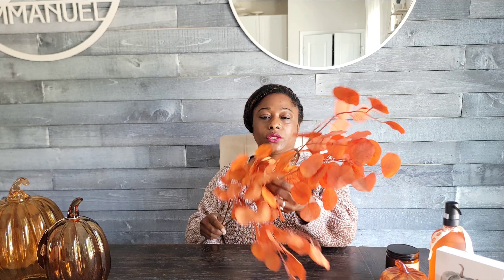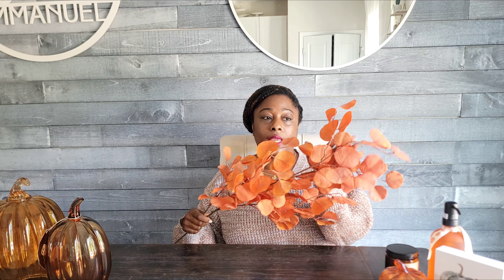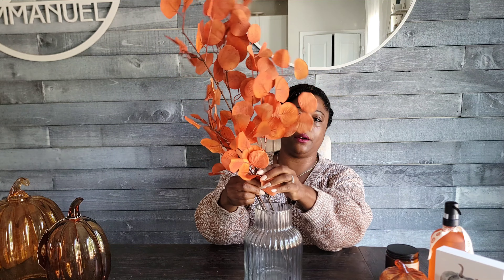This is a floral stem I purchased from Kirkland's. I absolutely love this color — it's a fall color without being that cheesy orange; it's more of a deep orange. This will look beautiful on your kitchen island, your foyer, wherever you decide to place it. They had 25% off so I paid about eight dollars for this stem. I plan on putting it in this jar or vase I got from Dollar General — my Dollar General has the cutest finds sometimes. I purchased this vase for like five dollars and I love the ribbed exterior.